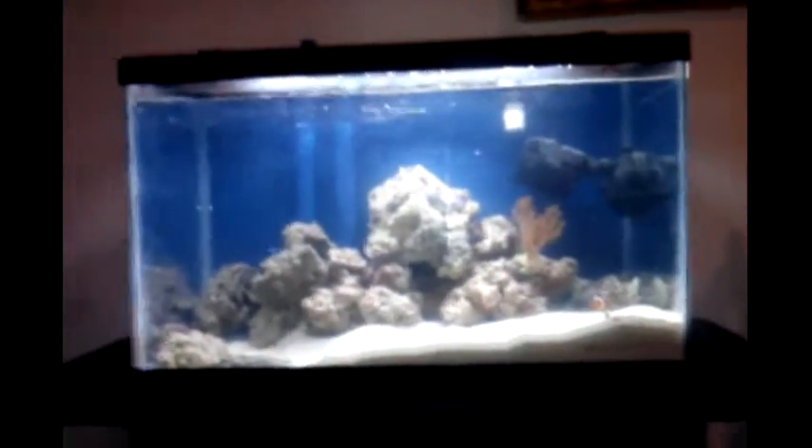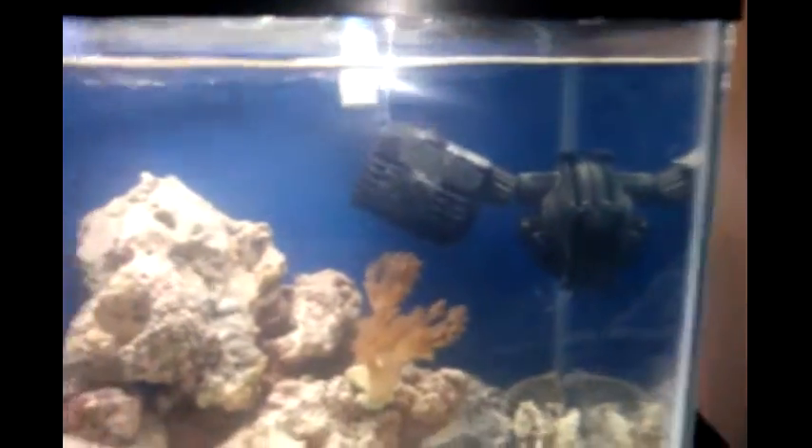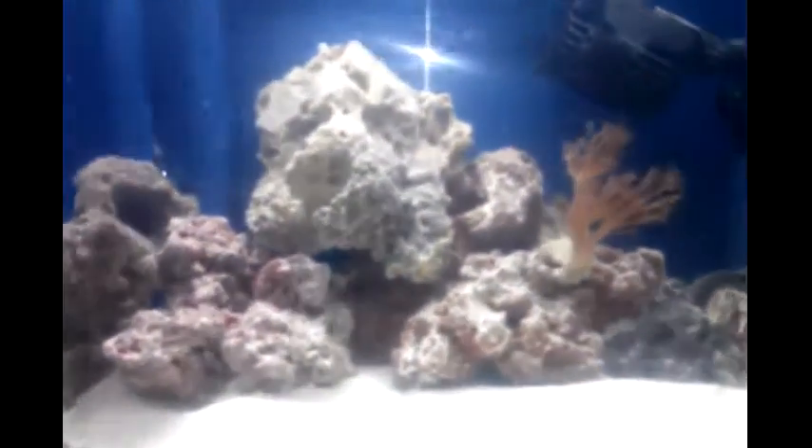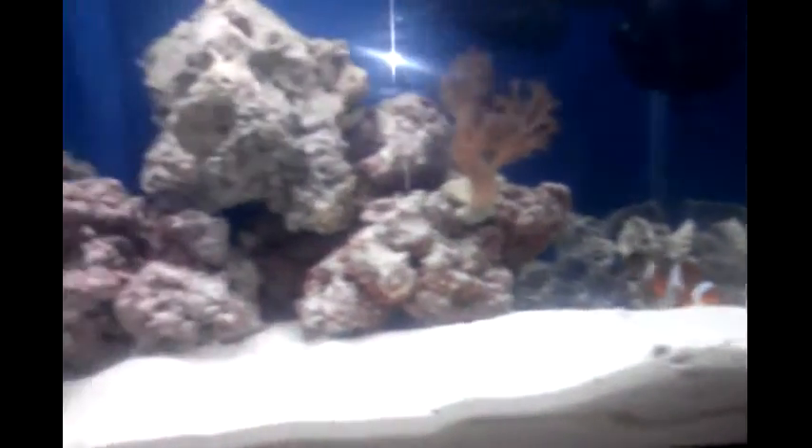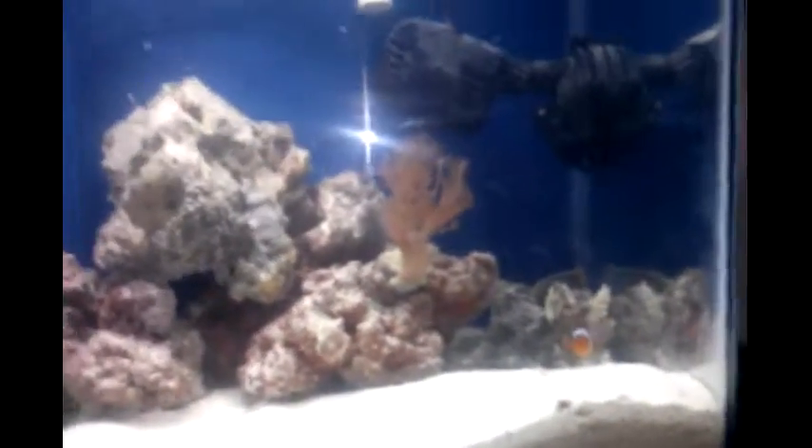We also got this new fan here to blow the current around. I will start making more progress reports as we get more fish and more things into the tank — maybe more fish, definitely more coral.